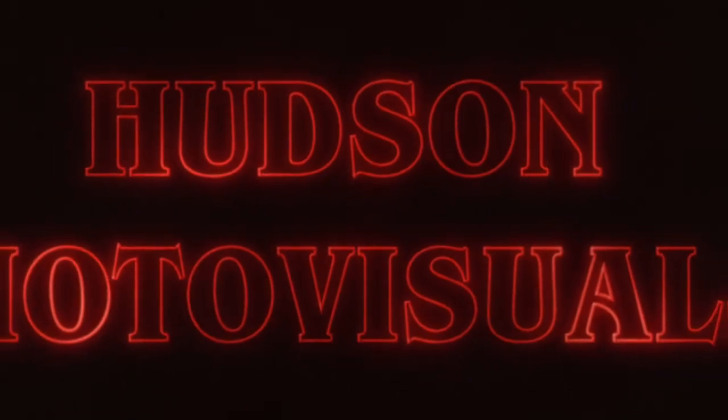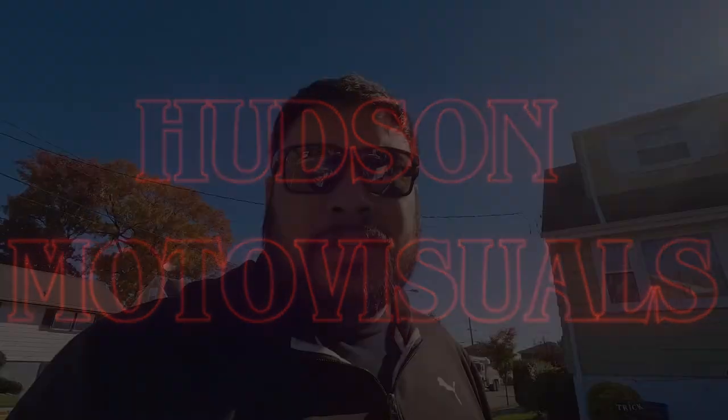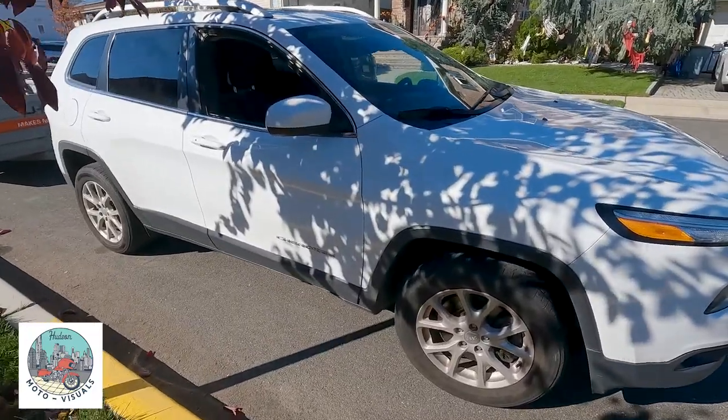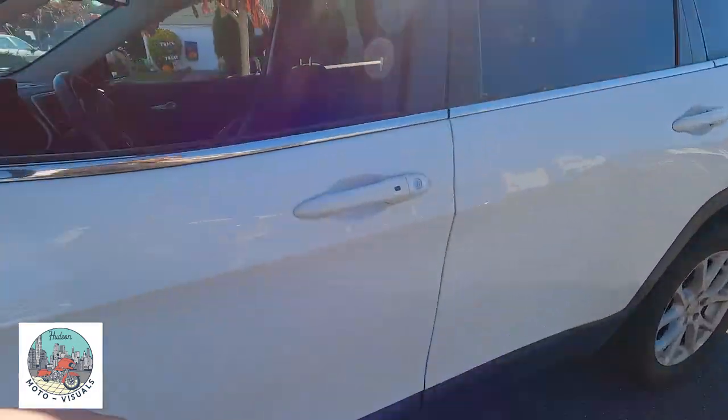What's going on guys, welcome back to the channel. My name is Dave, this is Hudson Moto Visuals, and today we are going to go pick up the 2020 Harley-Davidson Road Glide Special from Get Lowered Cycles. I'm going to do this video because I'm picking it up with a trailer using my 2016 Jeep Cherokee Latitude with the V6.